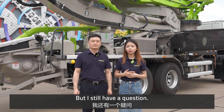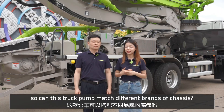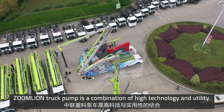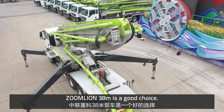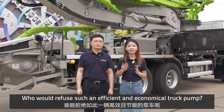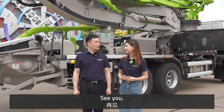It's great! But I still have a question — different customers have different needs, so can this truck pump match different brands of chassis? Of course. Zoomlan truck pump is a combination of high technology and utility. If you want to buy a mid-size truck pump, the Zoomlan 38 is a great choice. Who would refuse such an efficient and economical truck pump? I really want to buy it. Thank you, Felix — I really enjoyed today. See you next time!